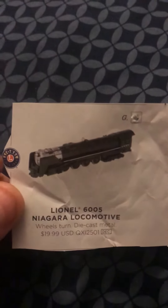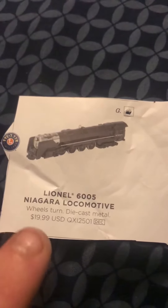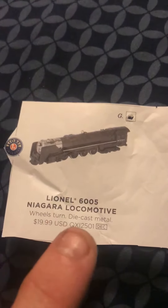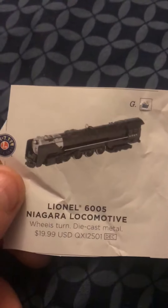Here's how it looks — this is the 484 Niagara New York Central. Here's how much it is: $19.99. It's got wheels and diecast metal construction. So if anybody wants one of these ornaments like this, go get one.